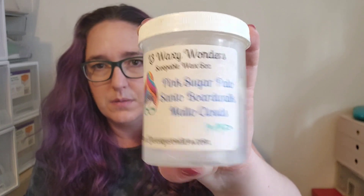One more empty — this L3 Scoopable: Pink Sugar, Palo Santo, Boardwalk, Melod Clouds. This one's okay but nothing I've been crazy about. I feel like the Palo Santo doesn't really come through — it's mostly a Pink Sugar Boardwalk Melod Clouds blend, which is okay, but I would have preferred more woodiness in it. Fine, but nothing special. Threw well, but I wouldn't get it again.